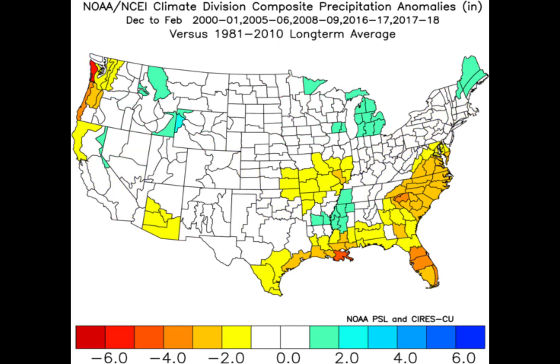Here are the precipitation anomalies for the same years. The southeast is often drier than normal, but some areas have seen above average rainfall in Arkansas, Mississippi and Tennessee. Something else to note is the Great Lakes area is wetter than average.